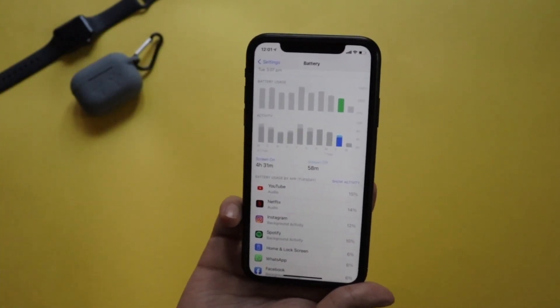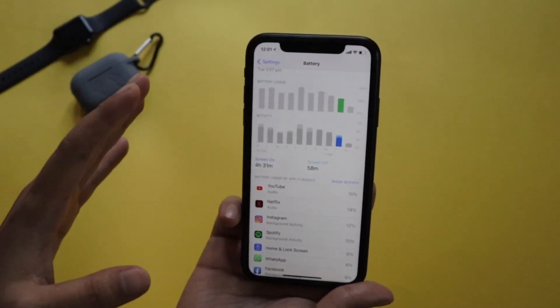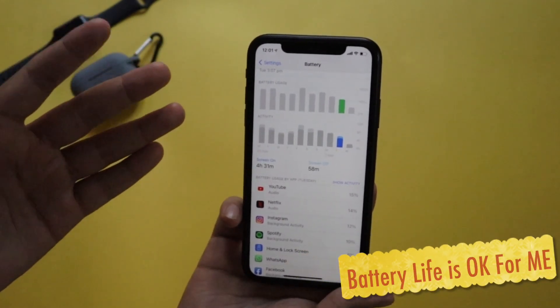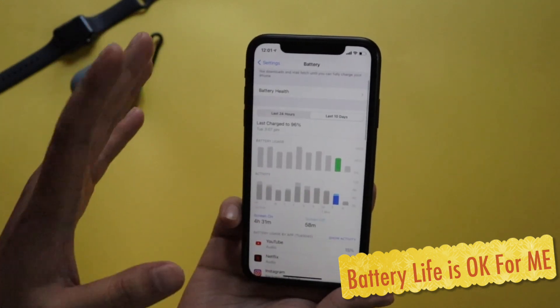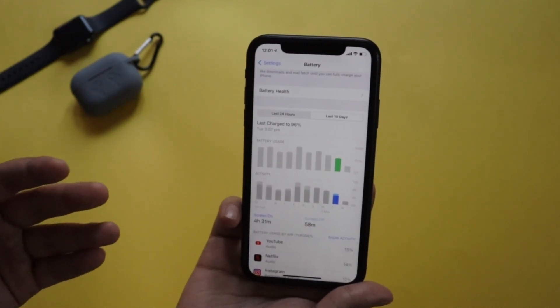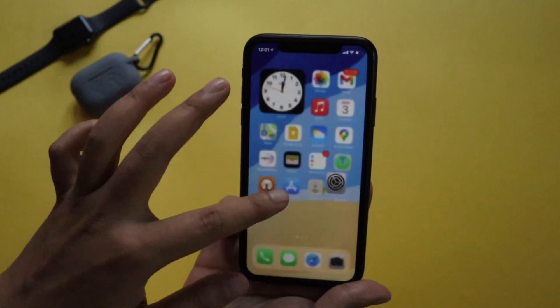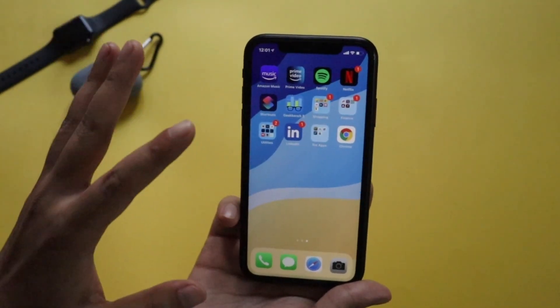So with iOS 14.4 on a two-year-old device, that's pretty good battery life for the iPhone XR. Let me know in the comments how your battery life and screen-on time is looking, whether on an iPhone XR or iPhone 11. I'm sure that with iOS 14.5 coming soon, battery life will be improved.